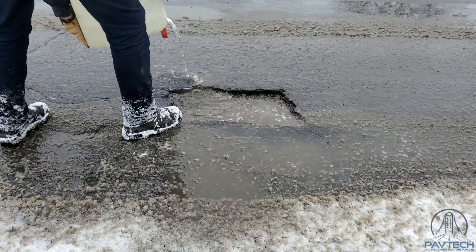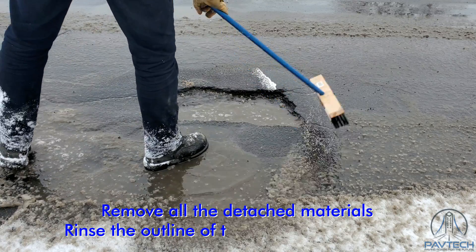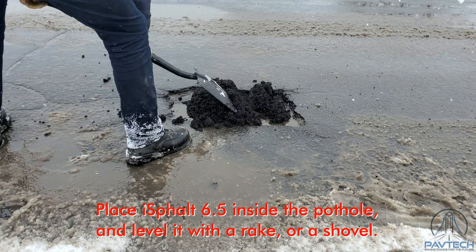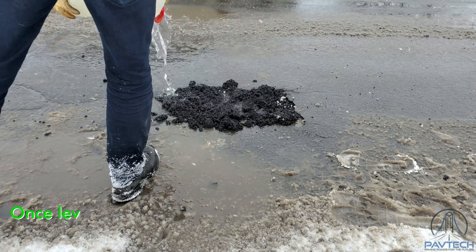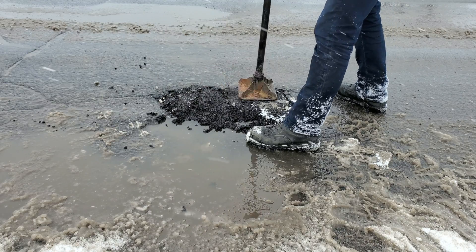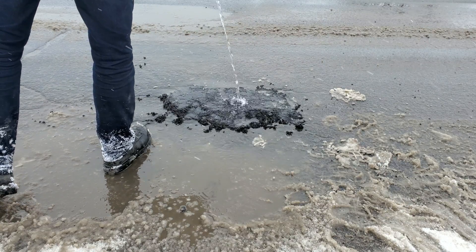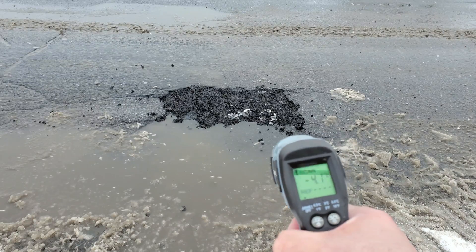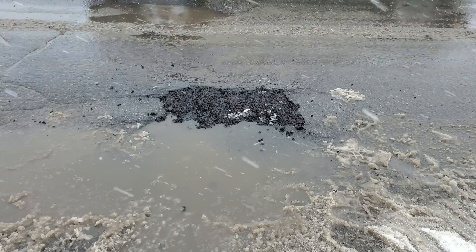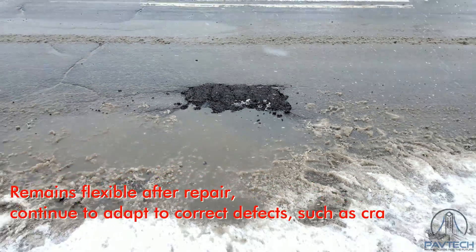IceFault 6.5 is extraordinarily successful in repairing potholes. In most cases, simply remove all the detached materials and rinse the outline of the area to be repaired. Place IceFault 6.5 inside the pothole and level it with a rake or a shovel. Once leveled, saturate the product with water and compact it. Once compacted, pour water on the patch to prevent the asphalt from sticking to the wheels of vehicles. Traffic can be reopened immediately.